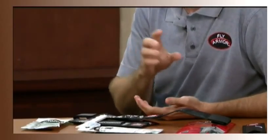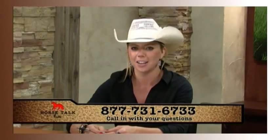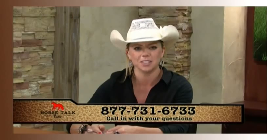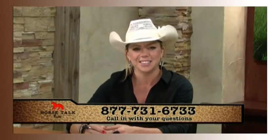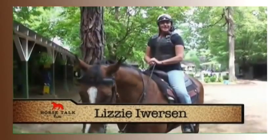We currently have 11 different products available for horses, dogs, and humans — we're just coming out with our first human product. We're going to take a little break here, Charlie, and we'll get back to learning more about Fly Armor — what it can do for you and your horse, keeping the pesky bugs away while you're riding or while your horse is out in the pasture.